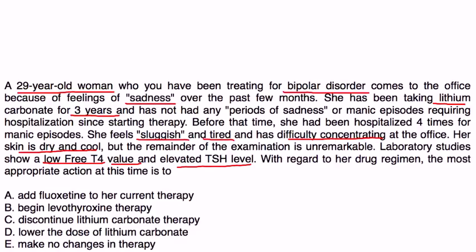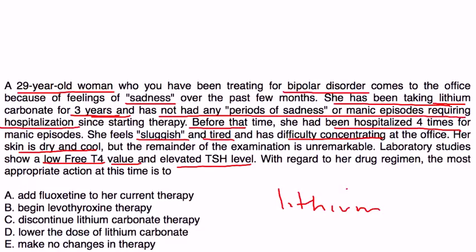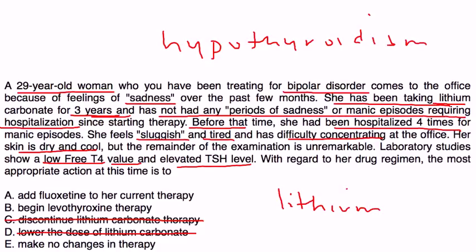With regard to her drug regimen, the most appropriate action is: this patient is on lithium and doing quite well psychiatrically — she had been hospitalized four times before, but since taking lithium for three years, she has had no manic episodes or hospitalizations. So you definitely want to keep her on the lithium; discontinuing or lowering the dose would be wrong. The recommendation for anyone on lithium who develops symptoms of hypothyroidism is to keep them on lithium but begin treatment with levothyroxine, which will raise the free T4 and normalize TSH. So the answer is B.